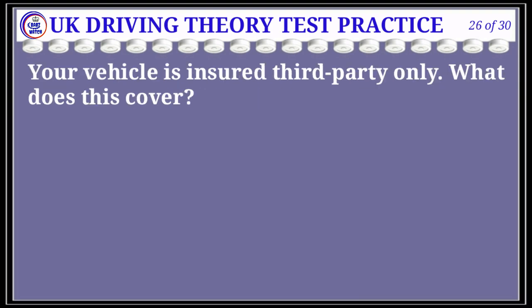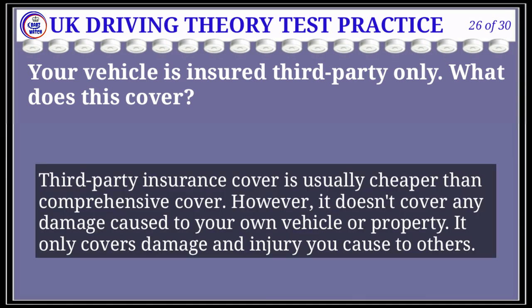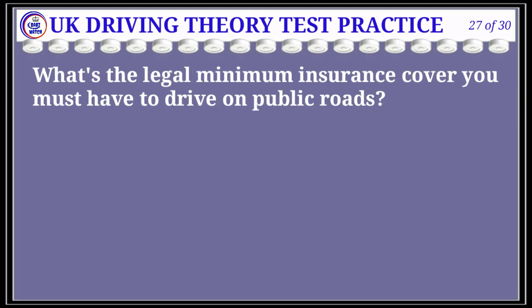Question 26 of 30: Your vehicle is insured third party only. What does this cover? The correct answer is B: damage to other vehicles. Explanation: Third party insurance cover is usually cheaper than comprehensive cover. However, it doesn't cover any damage caused to your own vehicle or property — it only covers damage and injury you cause to others.